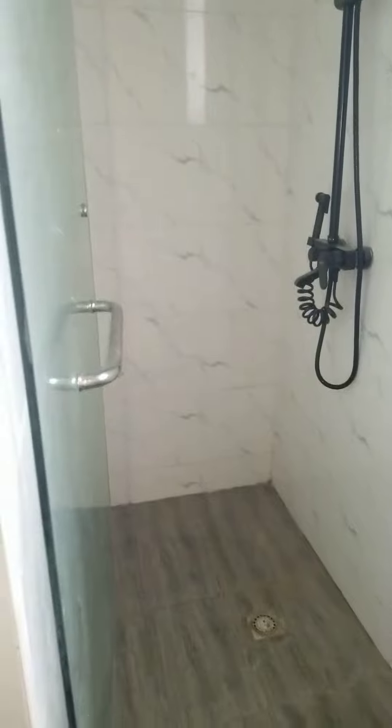This will be a walk-in closet for the master's bedroom. And this is the master's bathroom — it comes with a shower, and then a private jacuzzi.